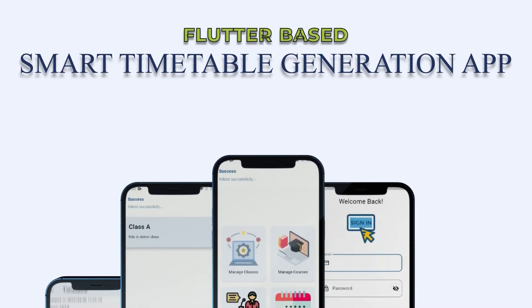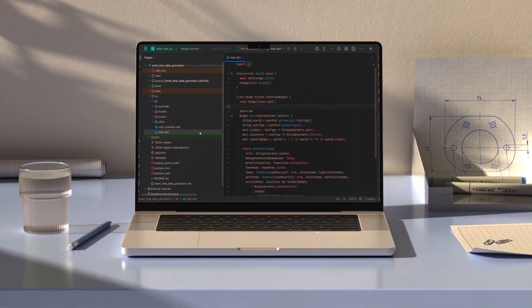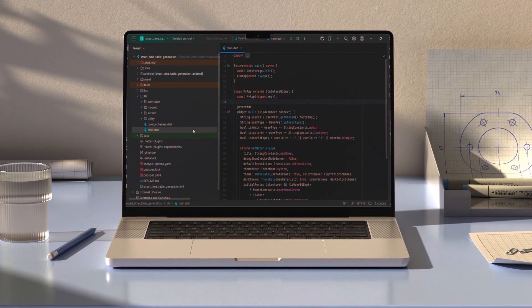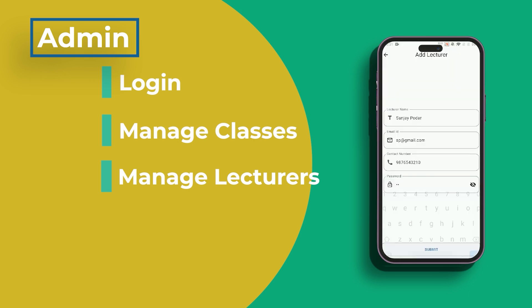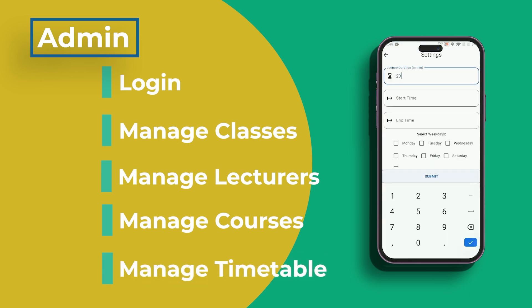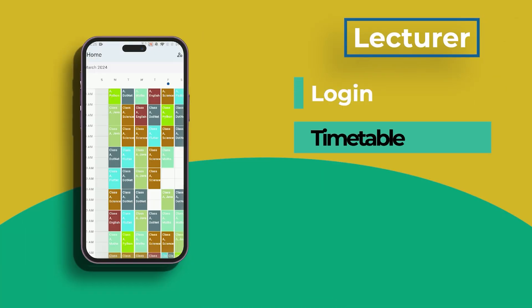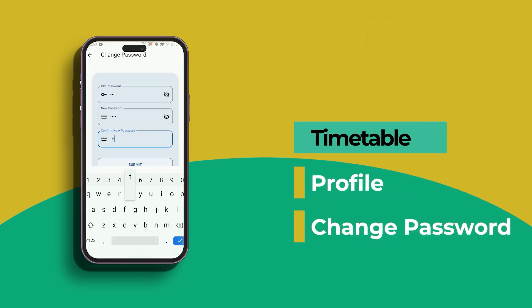Number 2 is a Smart Timetable Generation Flutter app using a genetic algorithm. This Flutter-based application optimizes and automates the construction of school schedules using a genetic algorithm. Admins can create intelligent timetables based on lecture durations after logging in to manage classes, lecturers and courses. Lecturers have a special login to check their own schedules, manage their profiles and change their passwords. Using AI-powered logic, the software guarantees effective class scheduling and improved organization.